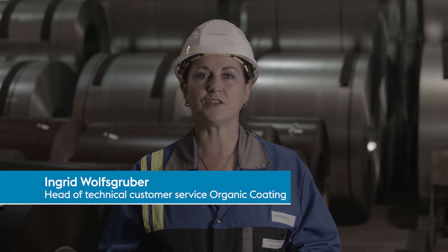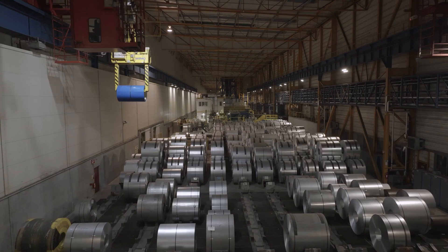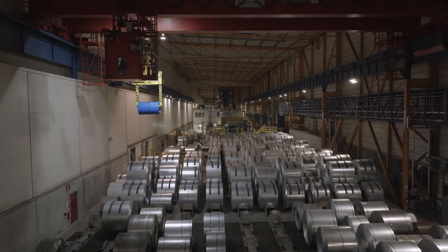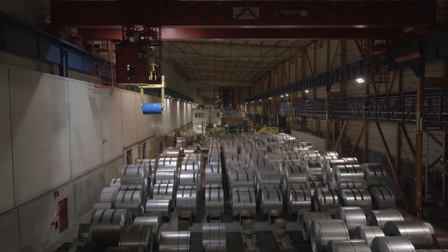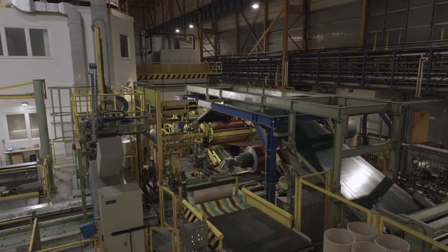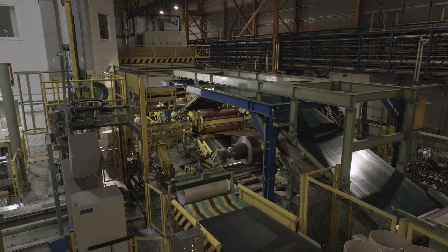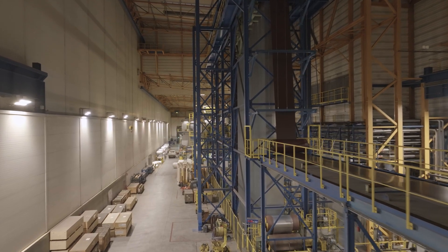The production starts in the entry section with high quality pre-material which comes directly from our own integrated steel mill. This configuration gives us full control over the product properties, starting with the steel analysis through to the optimized galvanizing process, all the way to the cold coating line.